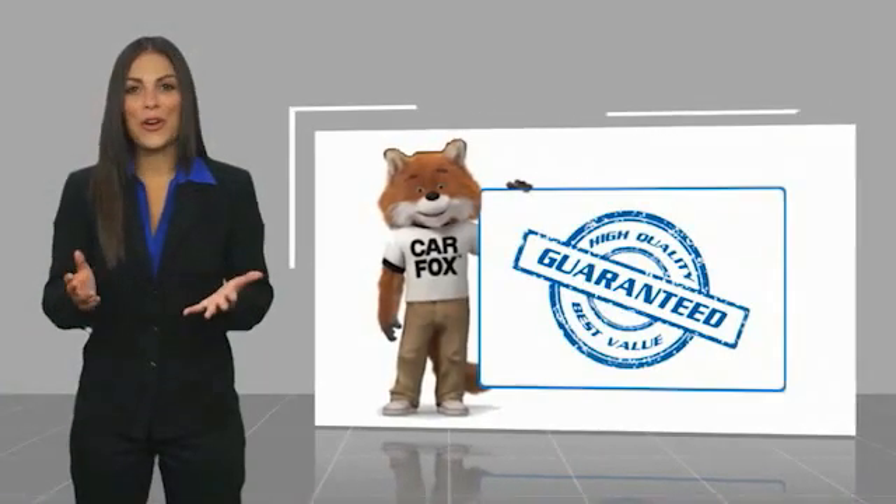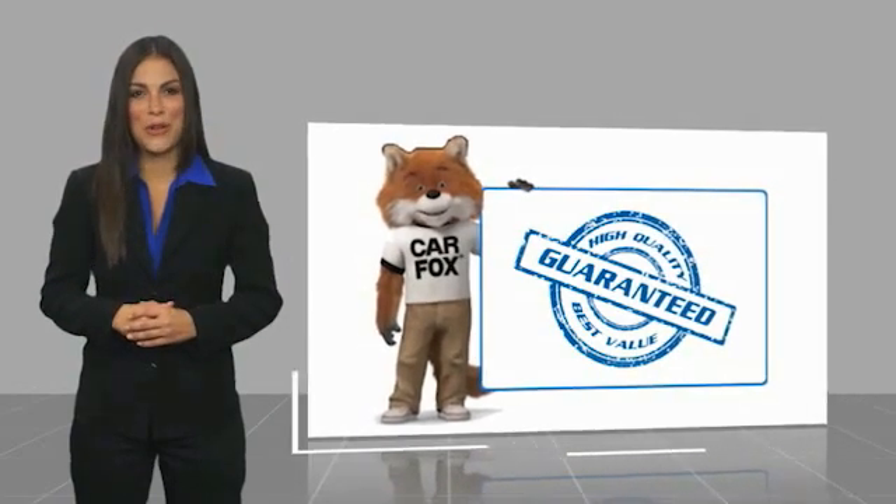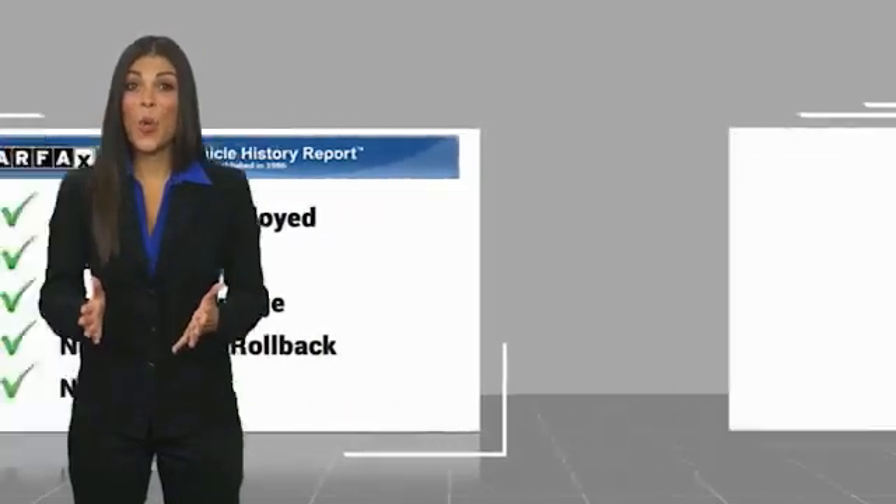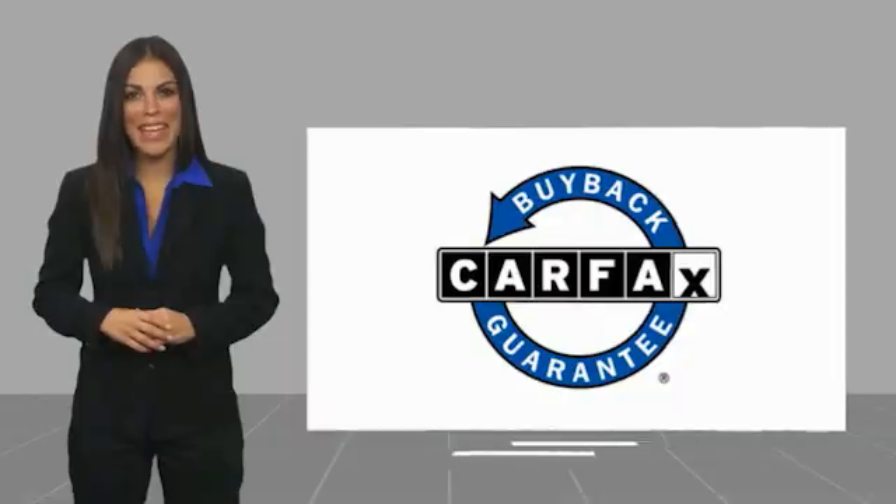Here's another high-quality vehicle with a Carfax Vehicle History Report. Be sure to find a complimentary copy of this report online or contact the dealership. This vehicle qualifies for the Carfax Buy Back Guarantee, so let's go ahead and request a free copy of that.